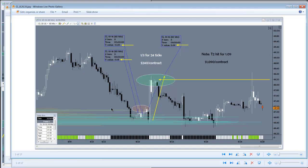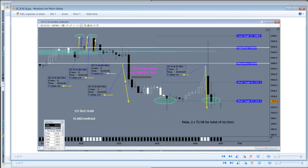We had one for three, hit for 24 ticks — that's $240 per contract for the single contract strategy. Multi-contract traders doing a lot better with the target twos being hit. For gold, it was a really incredible week.